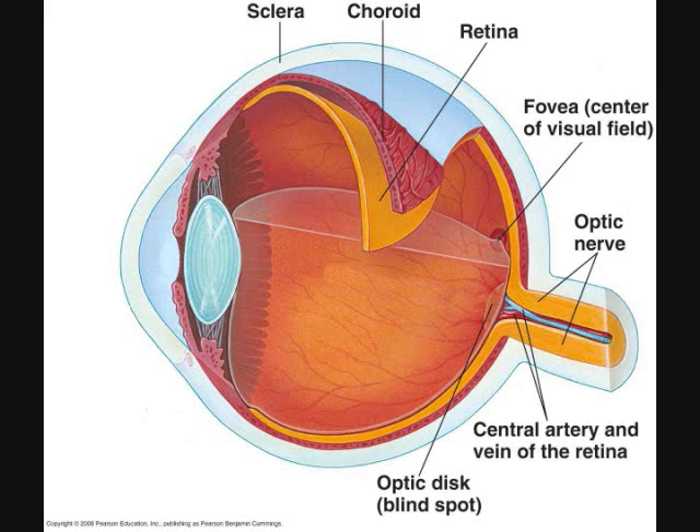Optic disc. The optic disc is the origin of the optic nerve — the point where all of the retinal ganglion cell axons exit the eye en route to the brain. Since the optic disc is devoid of photoreceptors, any light striking it cannot be detected. Hence, it is called the blind spot.